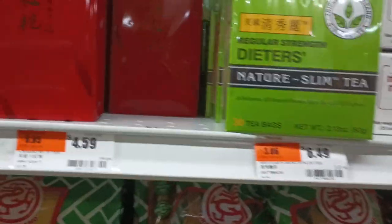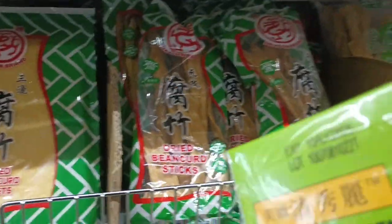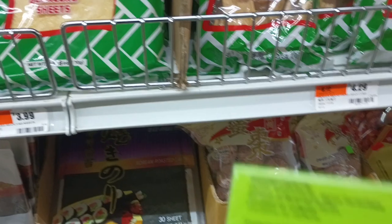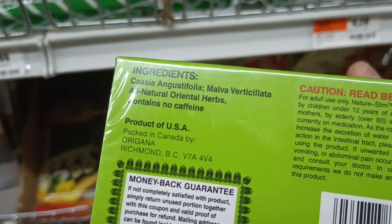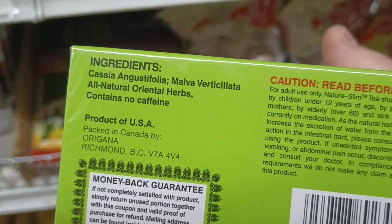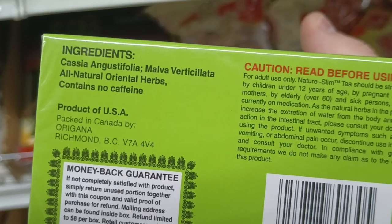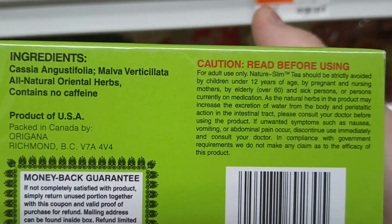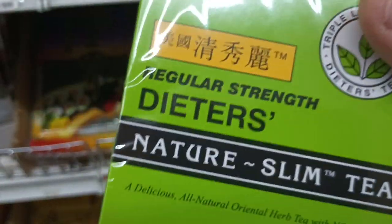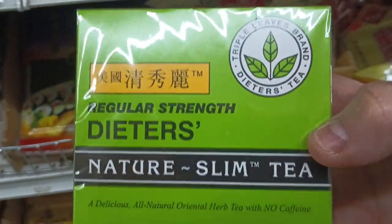Dieters Nature Slim Tea — what is dieters tea? Cassia angustifolia, narrow leaf cassia. Malva verticillata. This stuff's going to make you shit. Don't. Just drink tea with caffeine. Caffeine's not that bad for you.